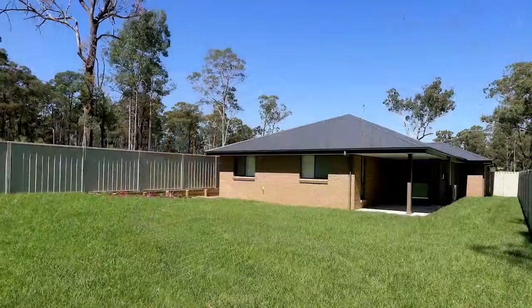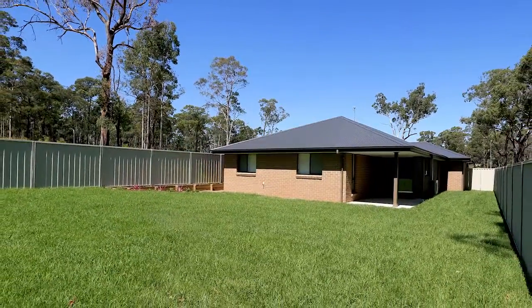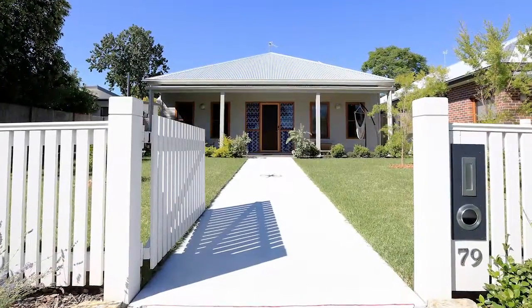House and land packages are also available for both first home buyers and investors. With first home buyers, we can help them with all their paperwork for their first home buyers grant and their stamp duty exemptions on their land. We can also offer them a very competitive price because of our buying power and get them into their first home cheaply and easily.